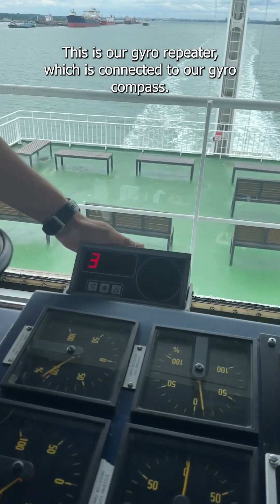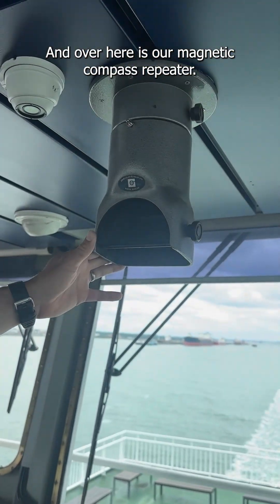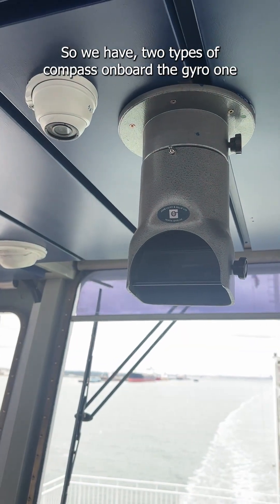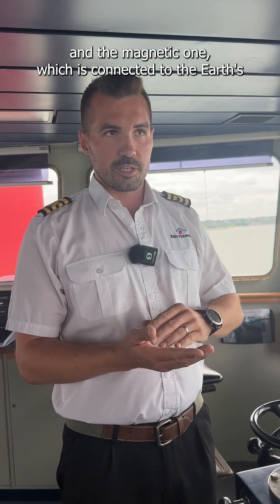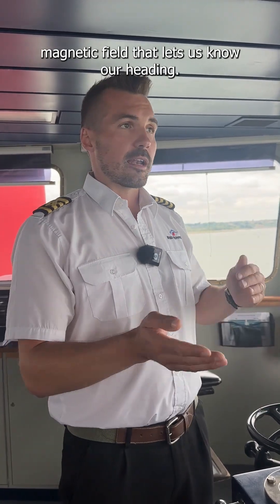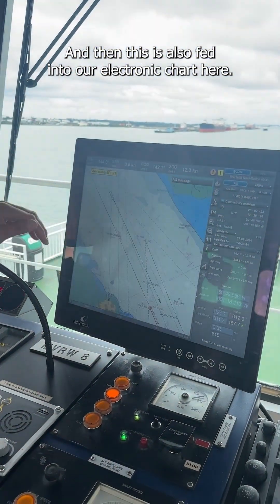This is our gyro repeater which is connected to our gyro compass, and over here is our magnetic compass repeater. So we have two types of compass on board: the gyro one and the magnetic one, which is connected to the Earth's magnetic field. That lets us know our heading, and then this is also fed into our electronic chart here.